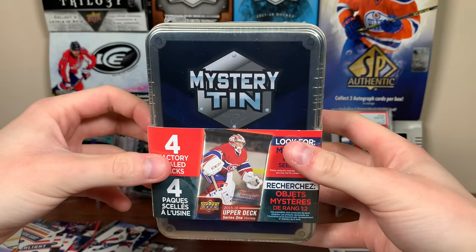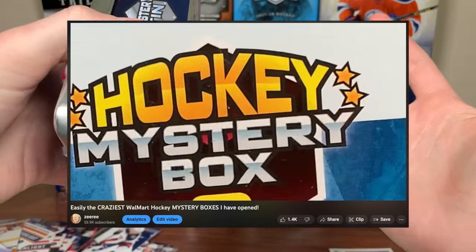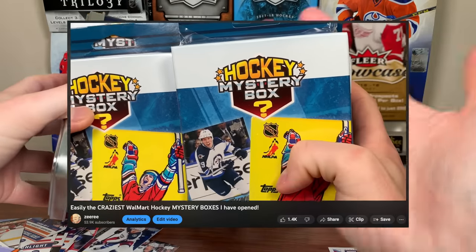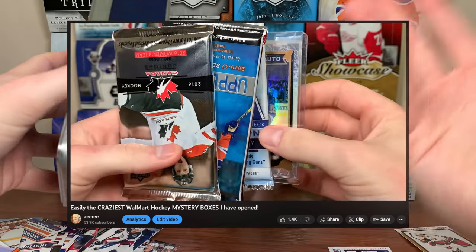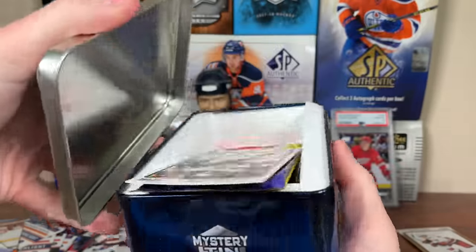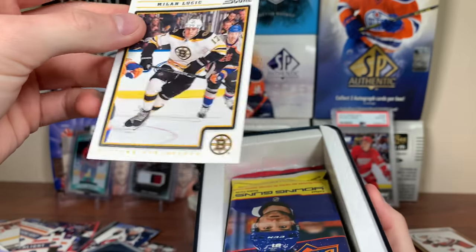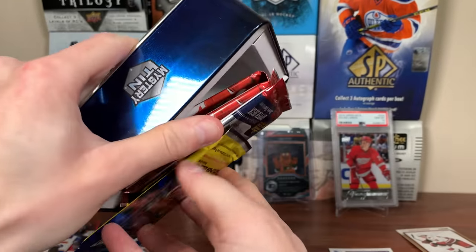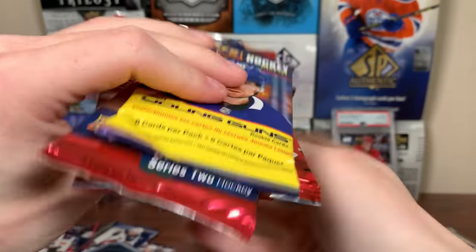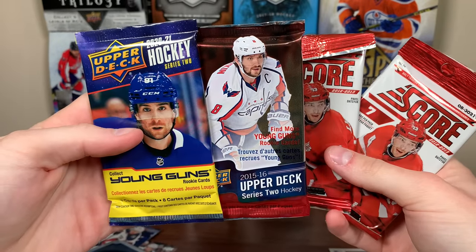Now on to the final Mystery Tin. I am shocked — dang, redeeming themselves again. Like sometimes they have really good products. There were people telling me they got a Dry Saddle Future Watch Auto, and then there's other ones that are just violent fecal matter. Oh, we got a bonus card — a Milan Lucic 12-13 Score card. Has this been messed with? I don't think so. Looks like the final one is kind of meh — we got a 15-16 Series 2 pack, and then these two.